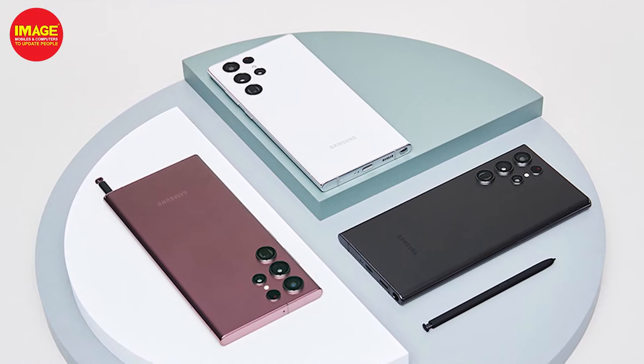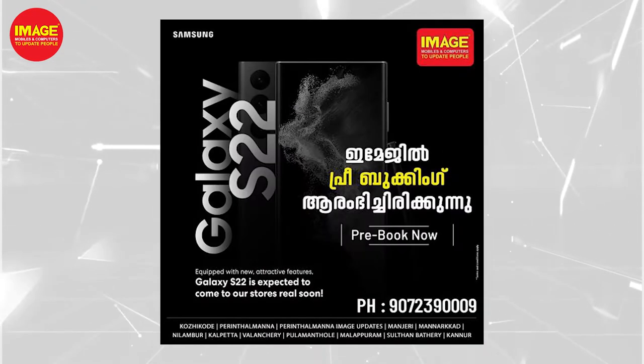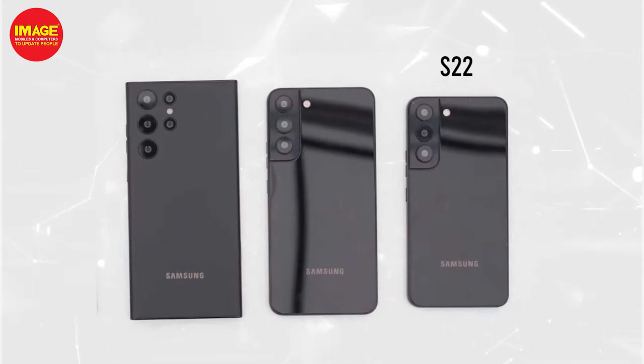Samsung Galaxy S22 series is launched. There are many new features in the Galaxy S22 series. The three models are Samsung Galaxy S22, Galaxy S22 Plus, and Galaxy S22 Ultra.